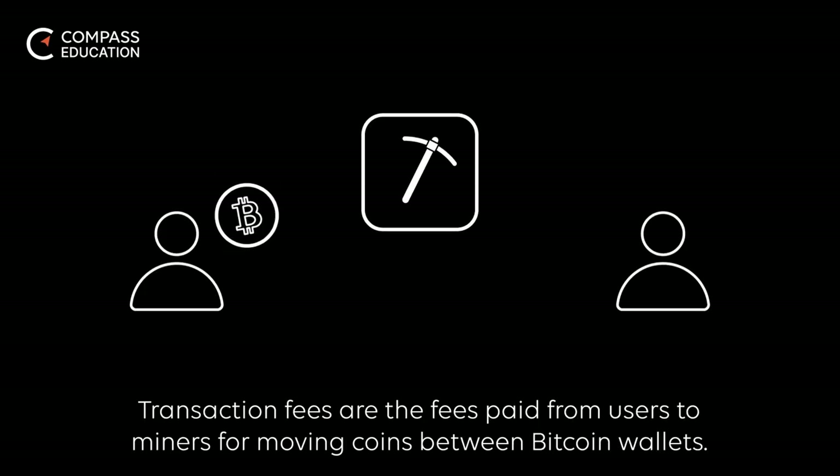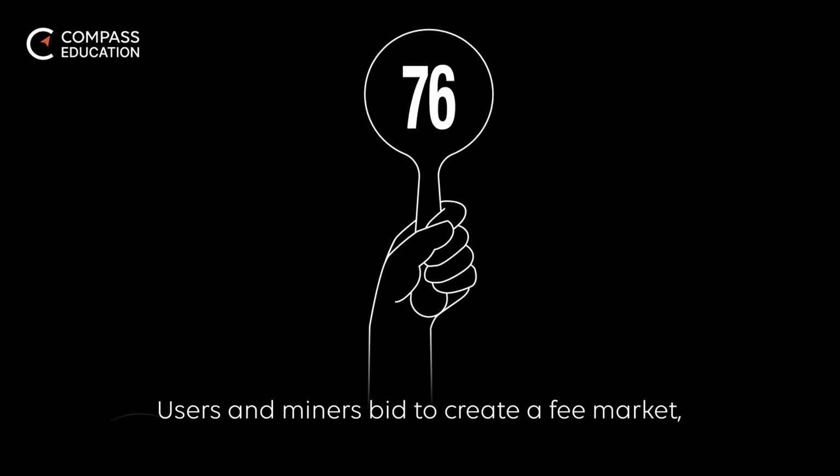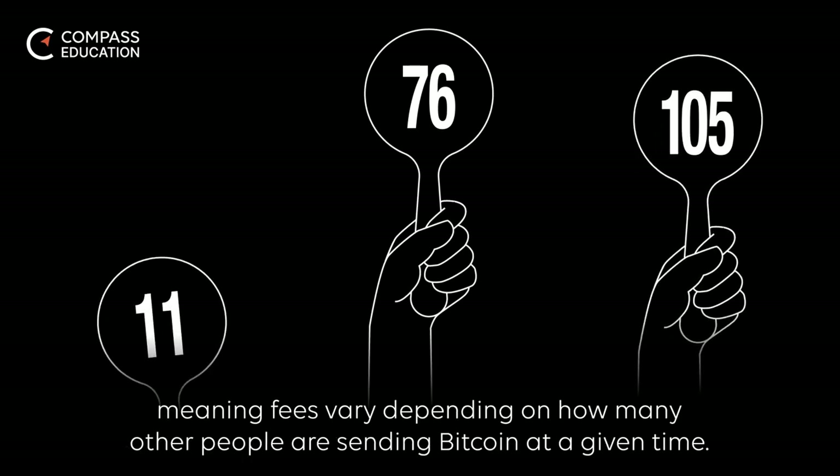Transaction fees are the fees paid from users to miners for moving coins between Bitcoin wallets. Users and miners bid to create a fee market, meaning fees vary depending on how many other people are sending Bitcoin at a given time.